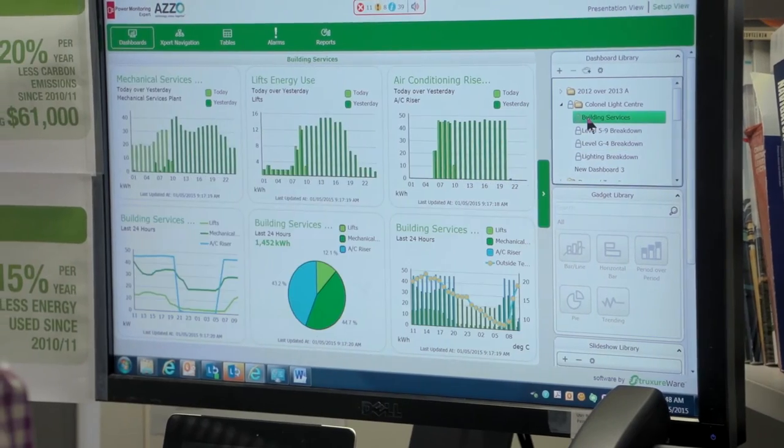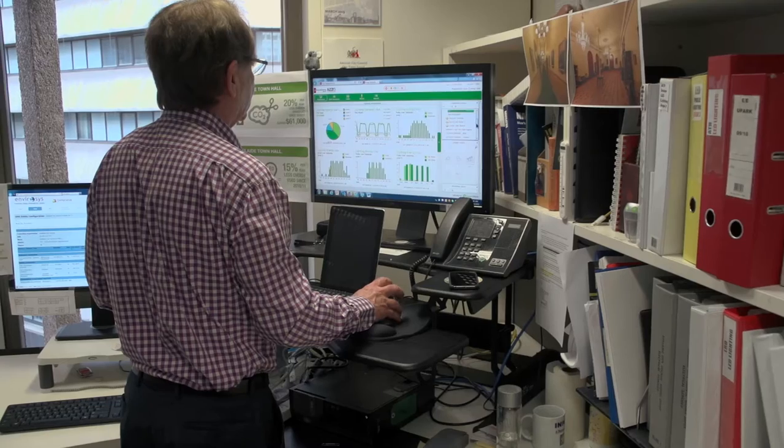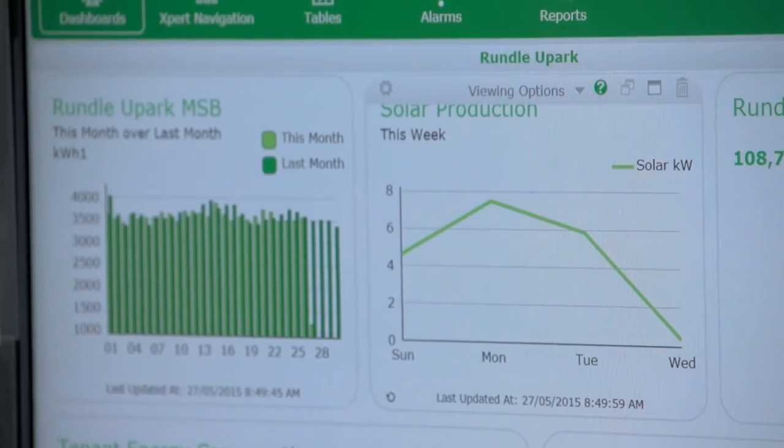Council has invested substantially in energy tracking technology. We have two systems — one monitors historical energy consumption, the other monitors in real time.